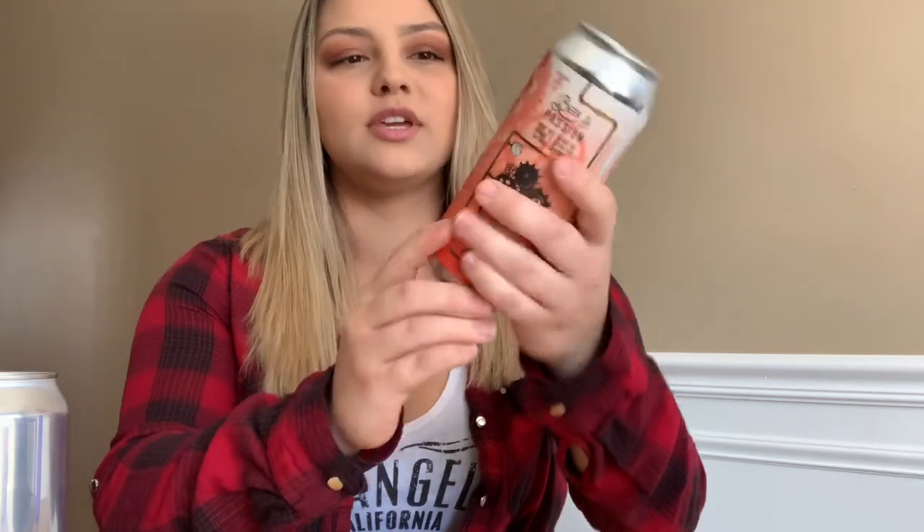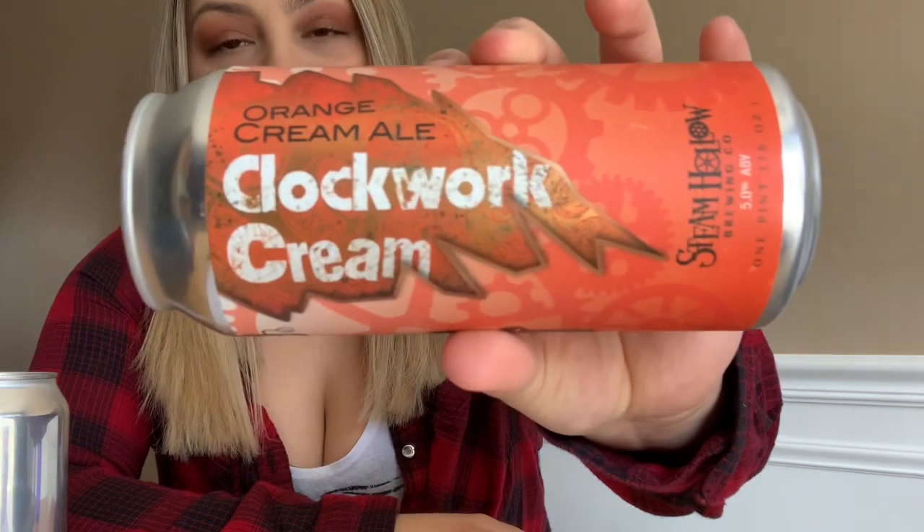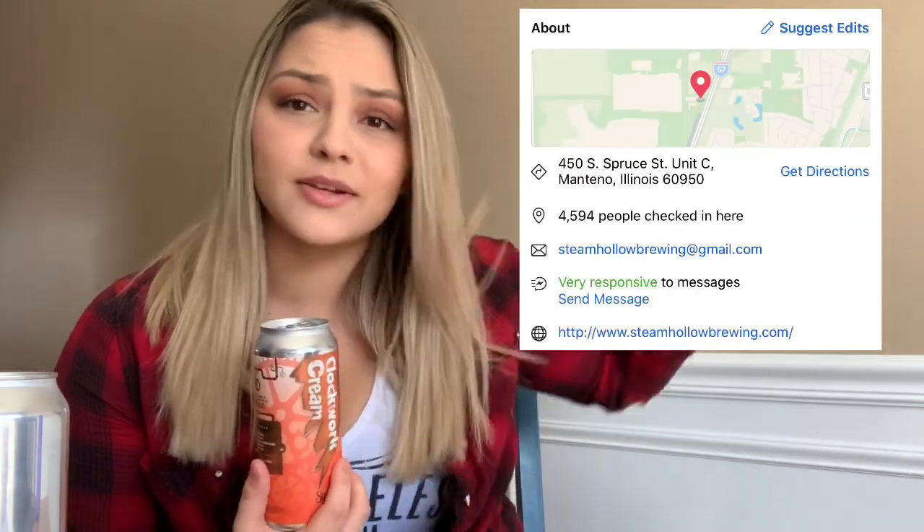I'm way too excited for this. So today we're getting into the Clockwork Cream — it's an orange cream ale by Steam Hollow. This is at Low-Dye Tap House and other places. I will show you where Steam Hollow is around this area, and this is five percent, which is not that heavy.